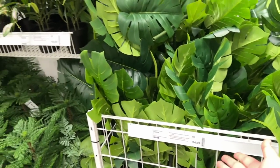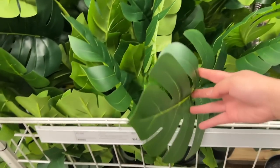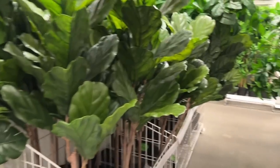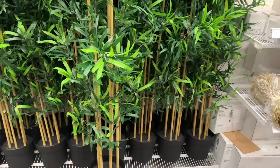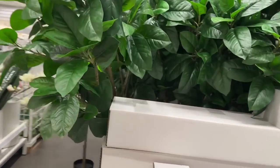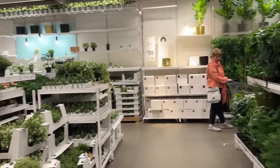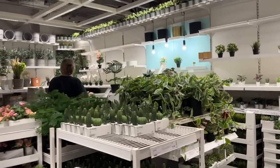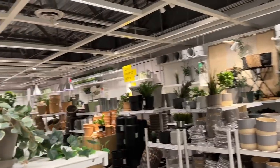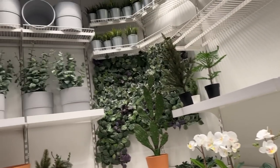I definitely cannot leave without showing you guys all the fake plants they have, because literally almost all of our big fake plants are from IKEA. We have this one, the big fiddle leaf, and a bamboo tree. We also have an olive tree from IKEA, though I don't know if they have it in stock today. So if you're looking for fake plants, definitely check out IKEA. They also have real plants in their plant section if you prefer those.